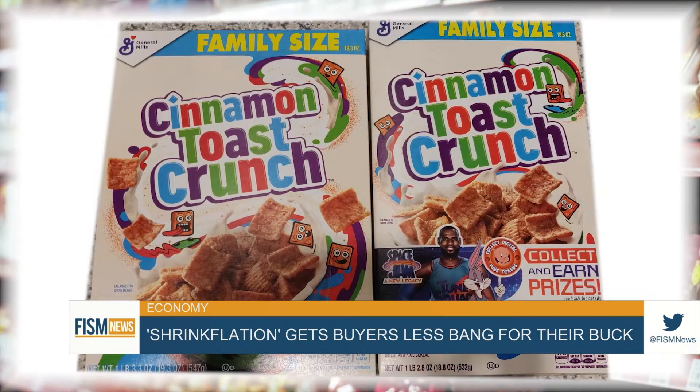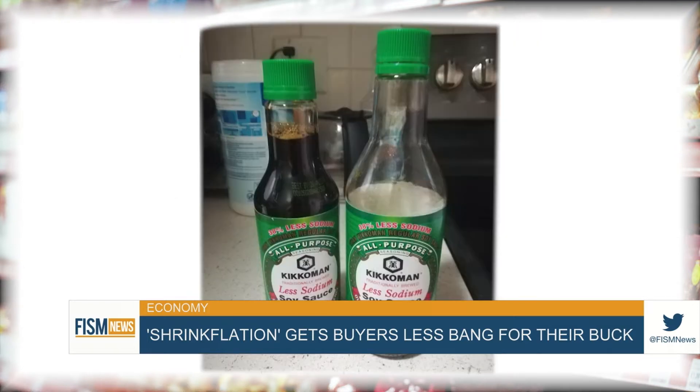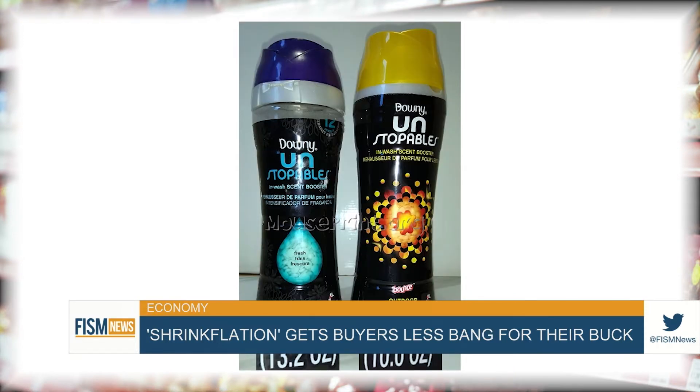But some consumers have noticed the difference in their products and have been sharing examples of shrinkflation on a dedicated Reddit page, which includes discrepancies in cereal boxes, chip sizes, paper towel rolls, and even laundry detergent.